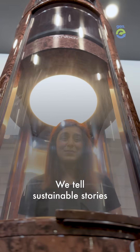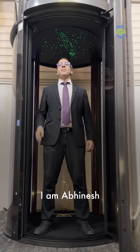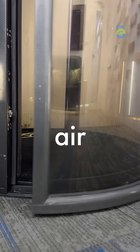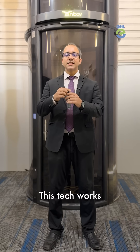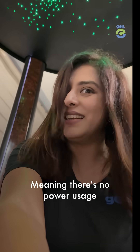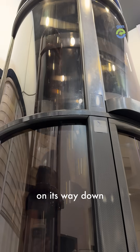Hi, I'm Abhinash, the EVP Business at Nibav Lifts. Nibav is India's first air-driven home lift. This tech works like a syringe — it goes up using air pressure and comes down using gravity, meaning there's no power usage on its way down.